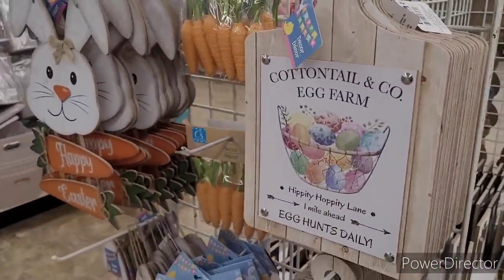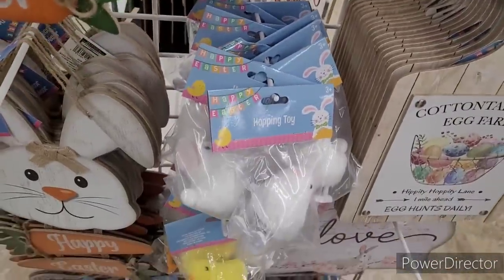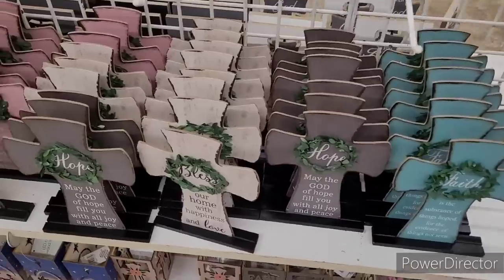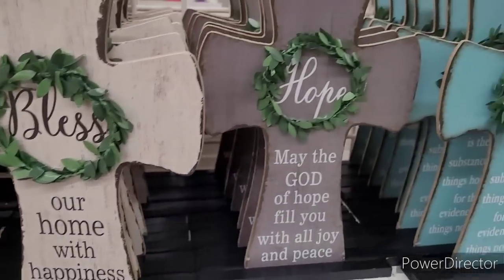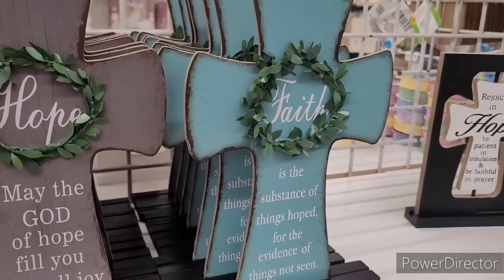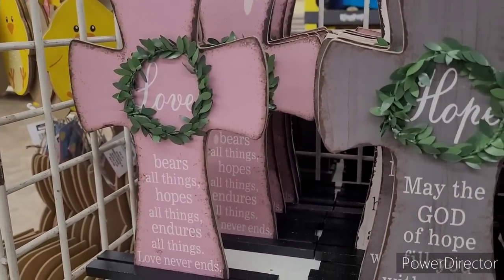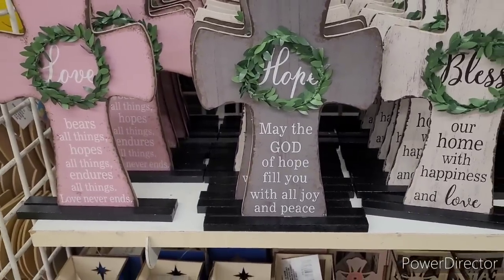Over here we have some little Easter decor - seen these in previous years. I was just saying to myself I wanted one of these crosses, and look how that worked out - they're in the store! I think it was the cream one: Bless Our Home with Happiness and Love. Then they have: Hope - May the God of Hope Fill You With All Joy and Peace. This one is a pretty color - Faith is the Substance of Things Hope For, the Evidence of Things Not Seen. And this one: Love Bears All Things, Hopes All Things, Endures All Things, Love Never Ends.